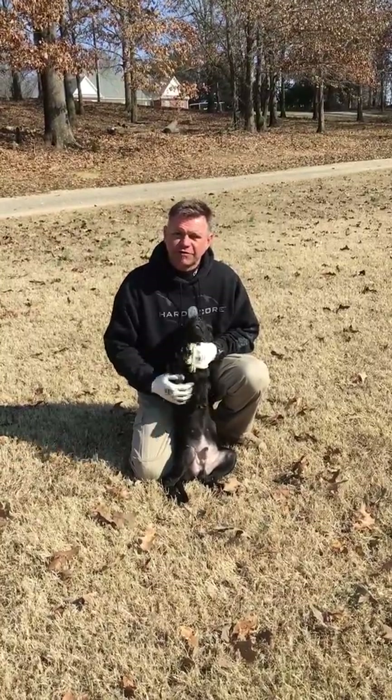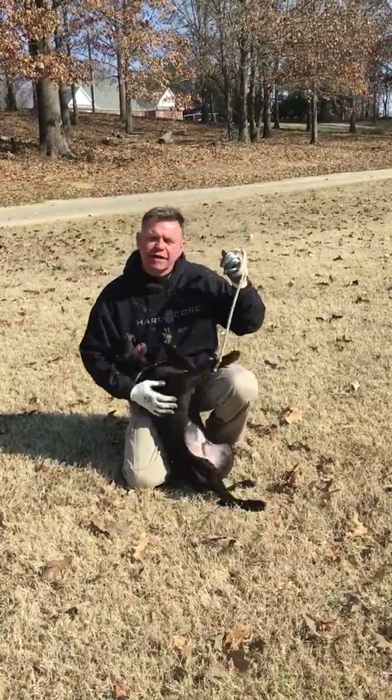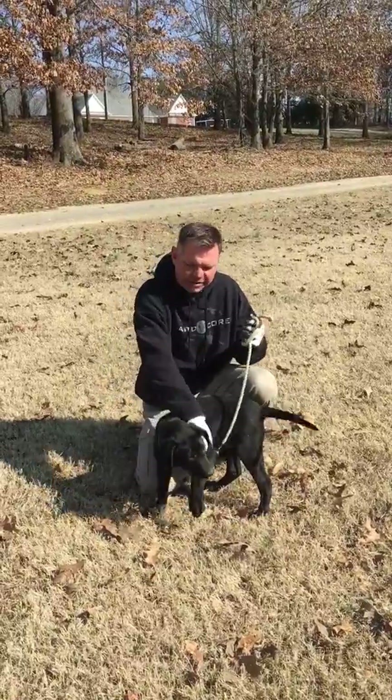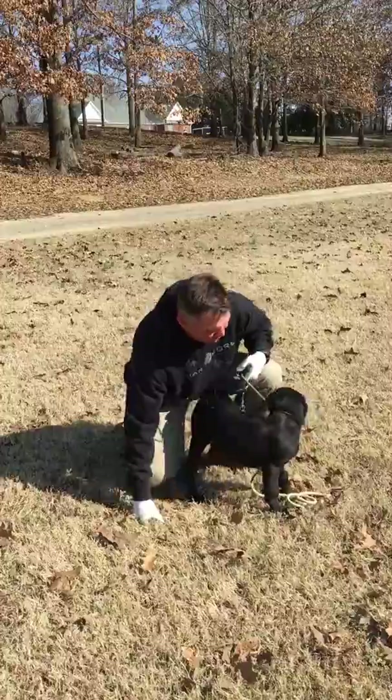We're going to keep these sessions really, really short, and let him walk on leash. He's going to try me a little. He's not fighting the leash anymore, but you'll see that we're trying to teach him that we're in control and we walk the dog — the dog doesn't walk us.